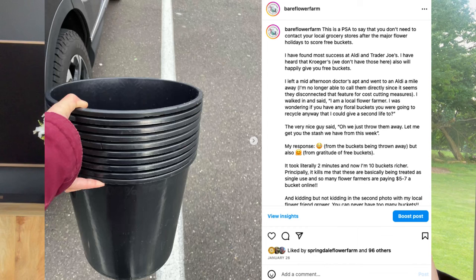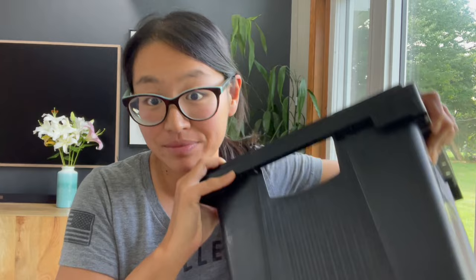I've never paid for a bucket up until these Procona buckets. I would go to my local supermarket — Trader Joe's, Aldi's on the East Coast — and they typically throw their single-use circular buckets away, which is kind of crazy to me. Those buckets are really great for that bootstrapping phase. Anyone beginning to grow flowers should go that route — just ask the grocery store for buckets they're going to throw away.